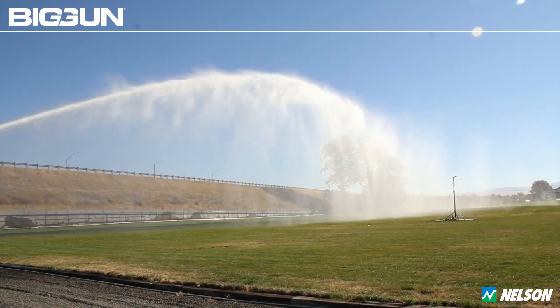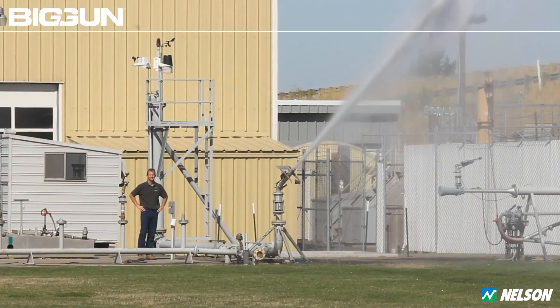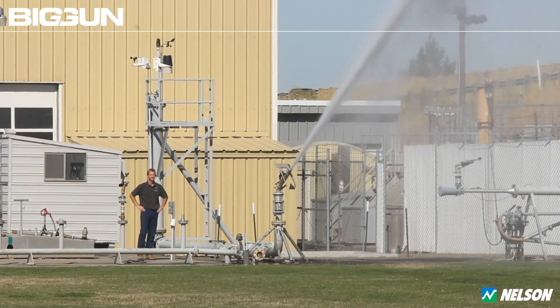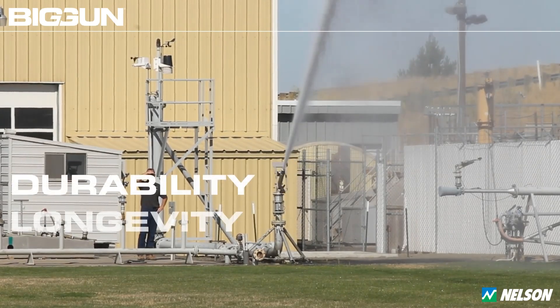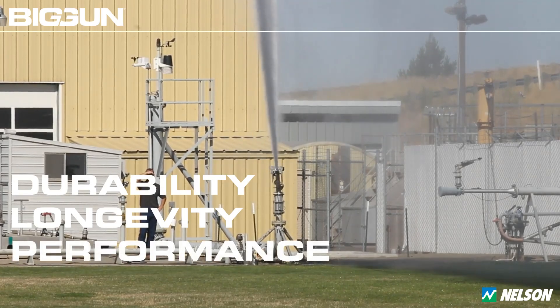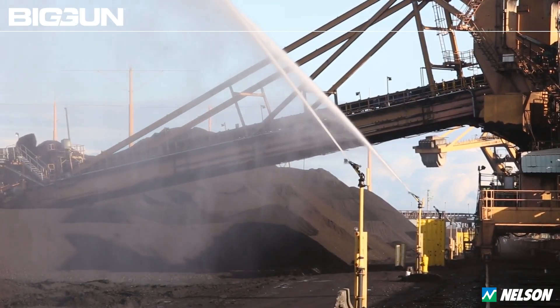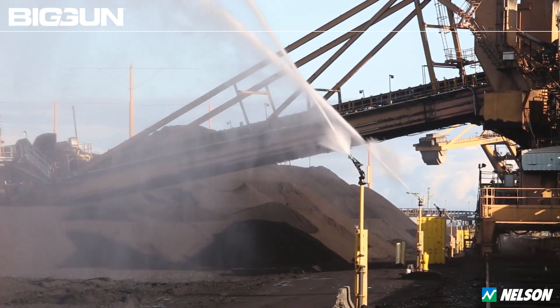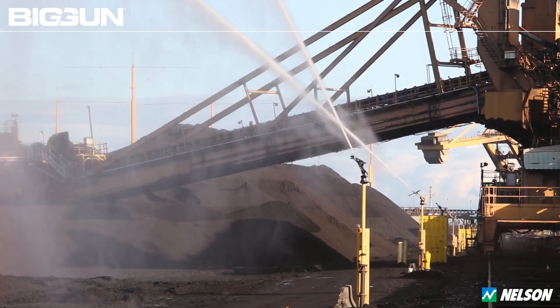These specifications underscore its capacity for precise volume control and expansive coverage, making it an exemplar in the world of large-volume sprinklers. With a global reputation for quality and performance, Nelson Big Guns are meticulously engineered for heavy-duty reliability and extended wear life. They demand minimal maintenance while consistently delivering exceptional results. Beyond irrigation, the SR Big Gun series finds indispensable application in critical sectors such as dust suppression and wastewater management.